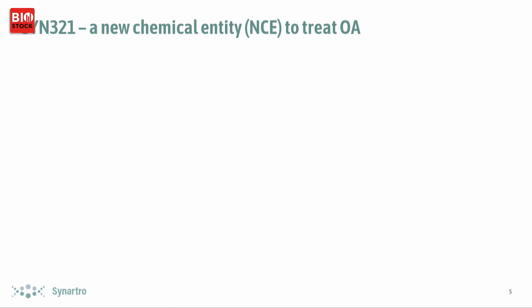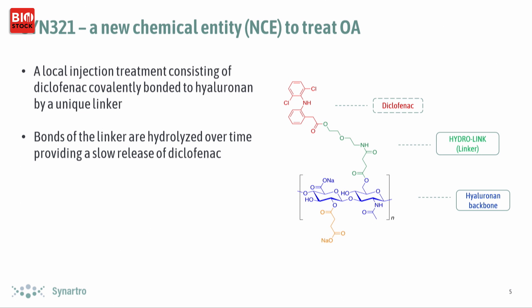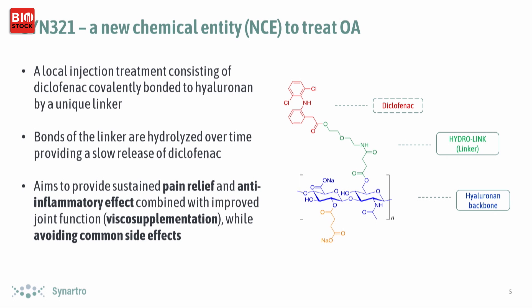We believe that the FDA will classify SYN321 as a new chemical entity. In blue you have the hyaluronic acid backbone, which bonds to our proprietary linker, which in turn bonds to diclofenac. When the solution is injected into the knee joint into the synovial fluid, hydrolysis will act on this and release the diclofenac and the hyaluronic acid from the linker over time. We believe this will give a sustained pain relief and anti-inflammatory effect from the diclofenac, as well as viscous supplementation from the hyaluronic acid.